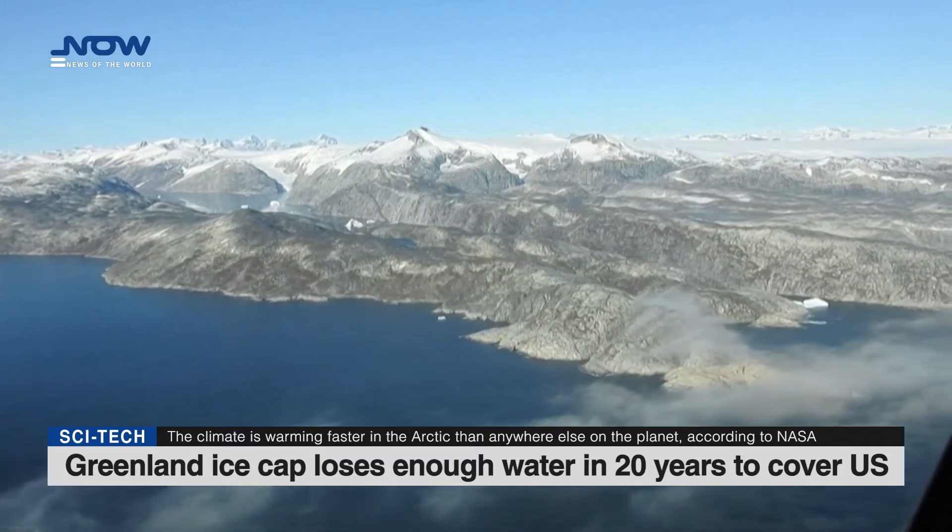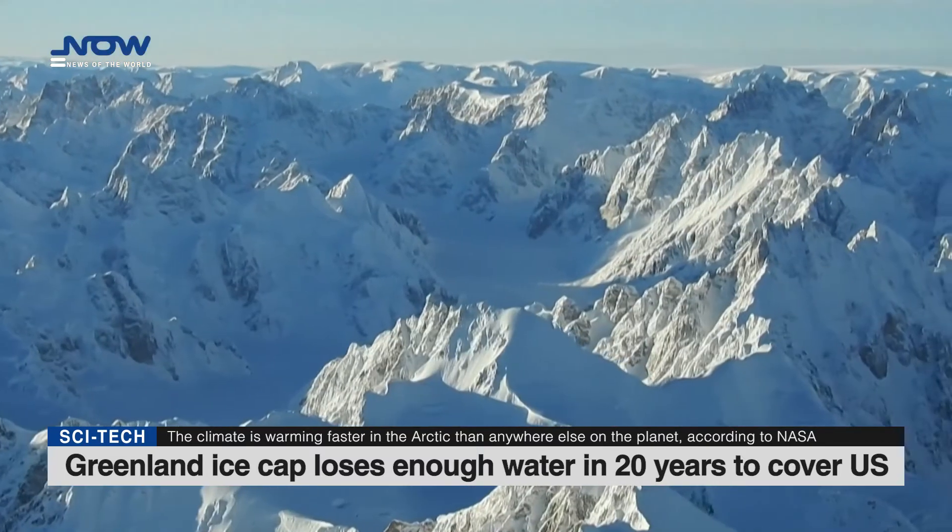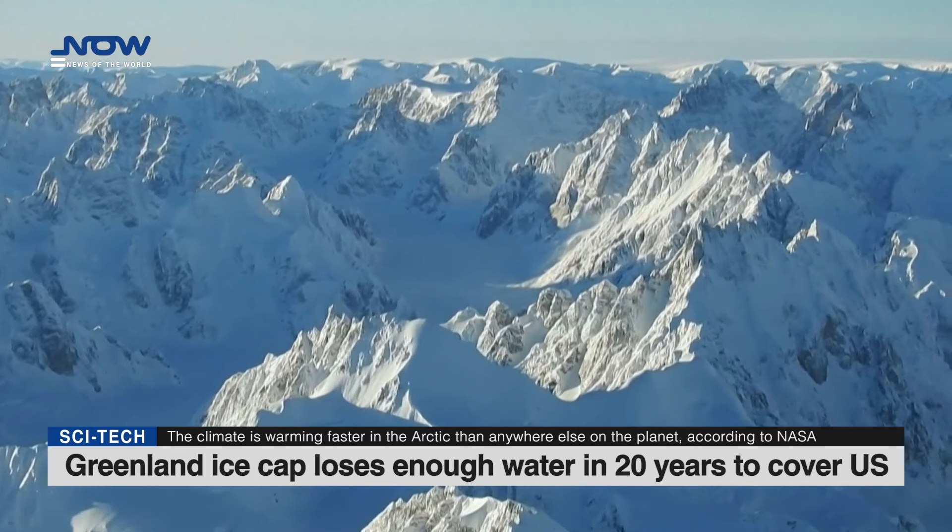Climate change is particularly alarming in the Arctic, which scientists say is warming at a rate three to four times the global average.